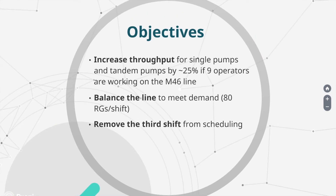The team's objectives were to increase the throughput for single and tandem pumps if nine operators are on the line, and balance the line to meet demand so that the third shift can be removed from the schedule.